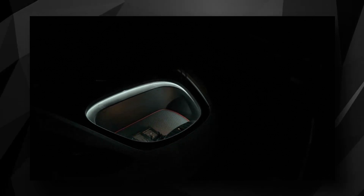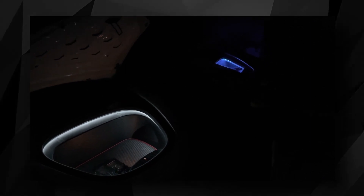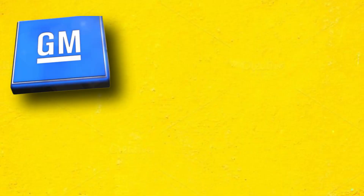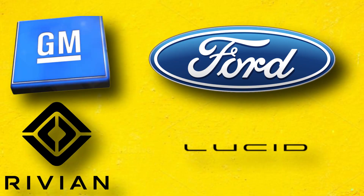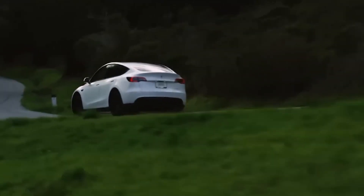A rumored Model Y feature is a powered front trunk, or frunk. A website has shown Tesla's frunk closing animation, which points to the impending arrival of a powered frunk. Since all of the newest electric vehicles from GM, Ford, Rivian, and Lucid now come standard with power-operated front doors, Tesla desperately required this update for the Model Y.